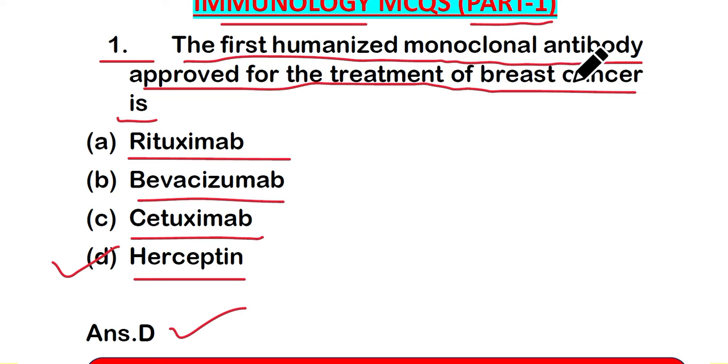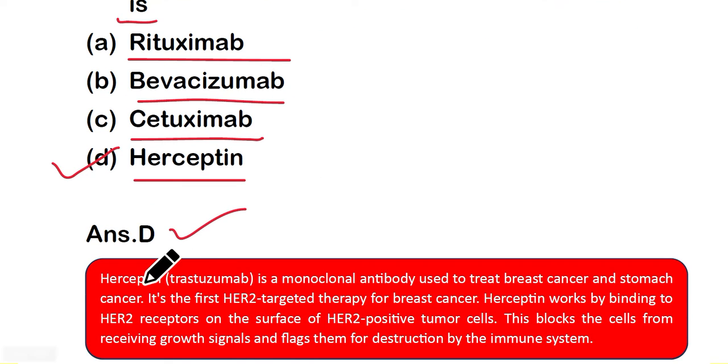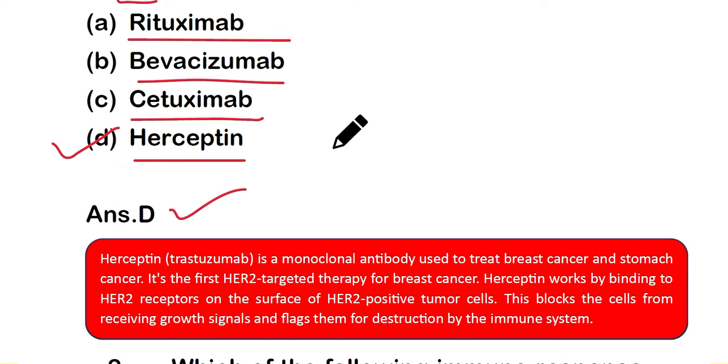Herceptin, also known as Trastuzumab, is a monoclonal antibody used to treat breast cancer and stomach cancer. It is the first HER2-targeted therapy for breast cancer. Herceptin works by binding to HER2 receptors on the surface of HER2-positive tumor cells, blocking growth signals and flagging them for destruction by the immune system.